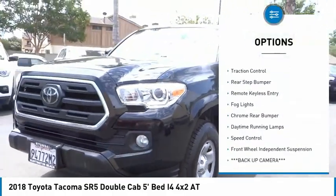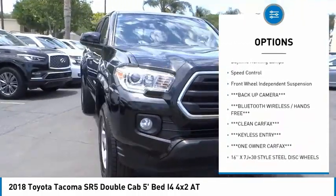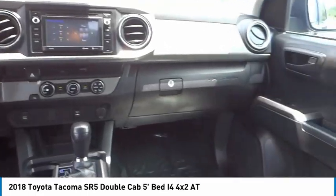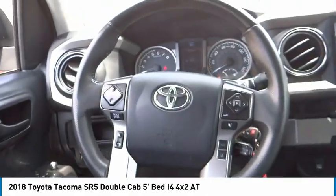Electronic stability control, brake assist, traction control, rear step bumper, remote keyless entry, fog lights, chrome rear bumper, daytime running lamps, speed control, front wheel independent suspension.